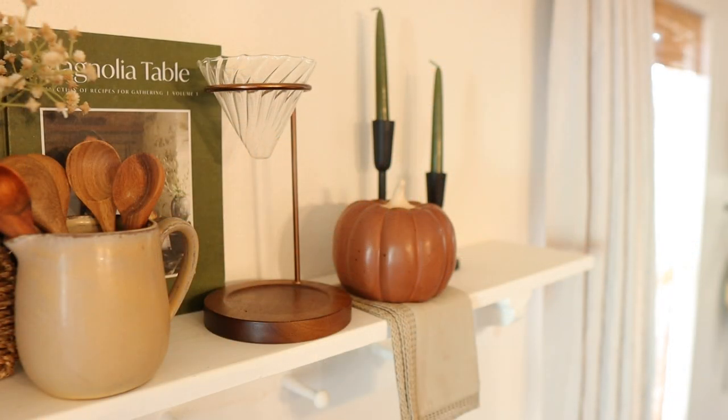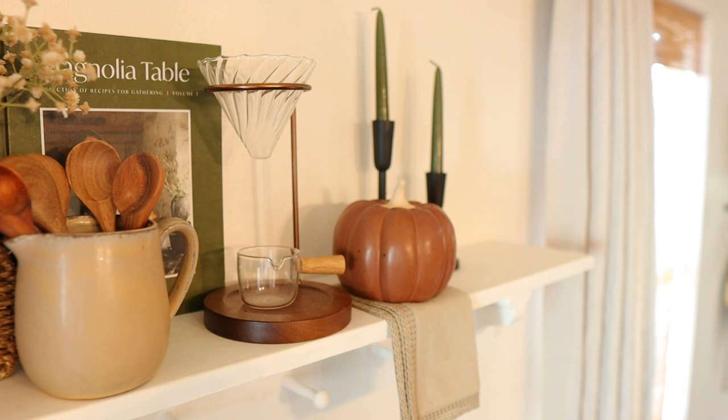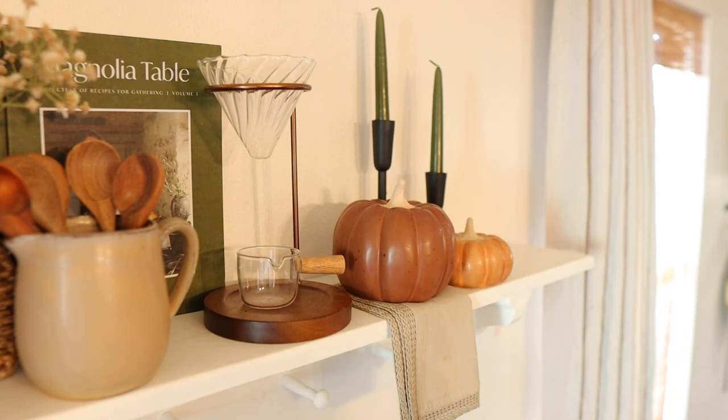Now we'll move on to the other side and add in those small details. So this little espresso shot holder, another little pumpkin, and then another couple of bowls with some mushrooms inside of them. Again just really small details but it ultimately just finishes up the space.